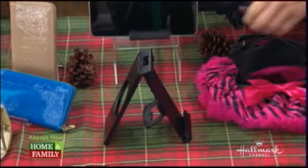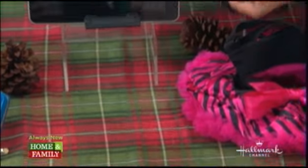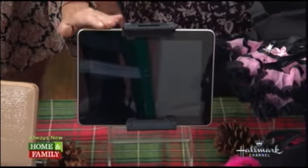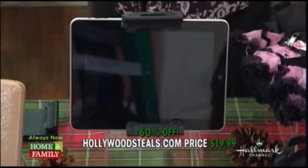When we have our tablets out, I'm always so paranoid about dropping them. This is called the Tablet Claw. It opens up to hold a 10-inch or 7-inch tablet — your iPads and Galaxy tablets. Then it closes for viewing, and collapses for keyboard use. On the back, if you want to just hold your tablet, it clicks in and you're holding it very securely. This is our producer Suzanne's iPad — it's locked in here. These are so secure, great for anyone who wants to make sure their tablets are safe. Retail: $49.99. HollywoodSteals.com: $19.99 — 60% savings.